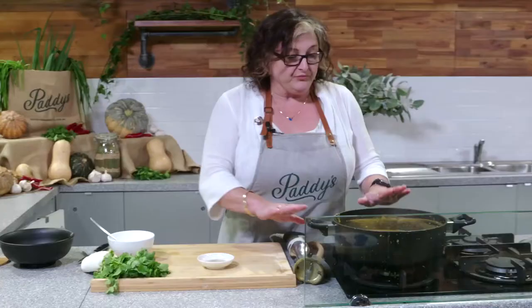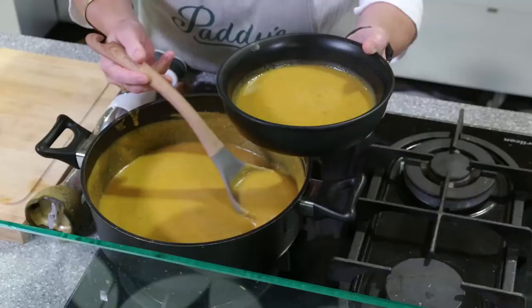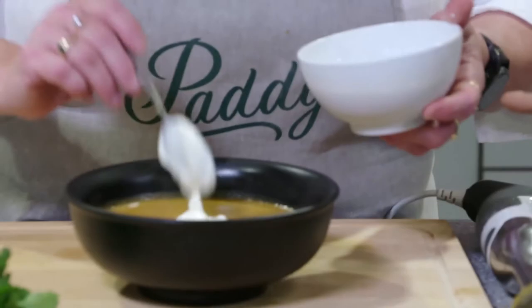I've blended it with a handheld stick mixer. If you don't have one but you've got a blender or a food processor you can do it in that as well, but make sure you let it cool off before you put it in that vessel because it can explode if it's too hot. So let it cool off, blend it up, and then reheat it. To go with the beautiful Indian-style spices in this soup I'm just going to give it a dollop of plain yogurt and dress that with a couple of coriander leaves.